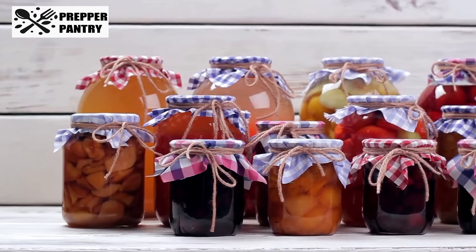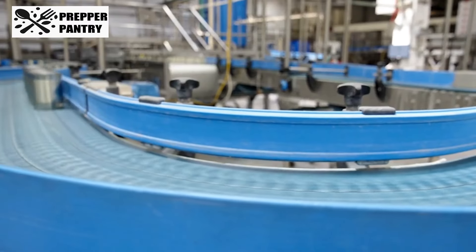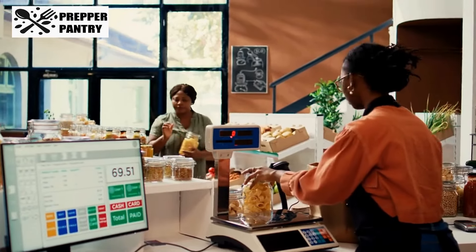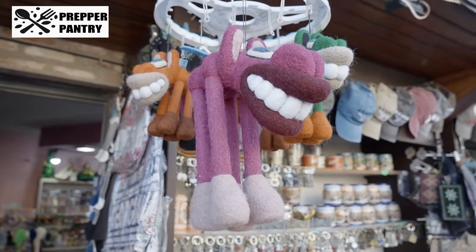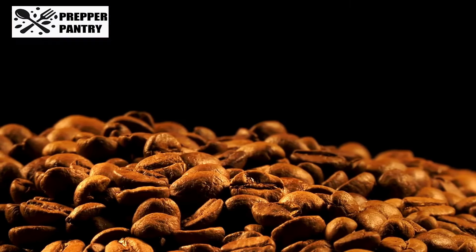Even if you're not big on canned foods, having a well-stocked supply of items like diced tomatoes or soups can save you during emergencies. Brands such as Kirkland Signature provide excellent quality at bulk prices that are hard to beat elsewhere. Your future self will thank you for having these essentials on hand when you need them.